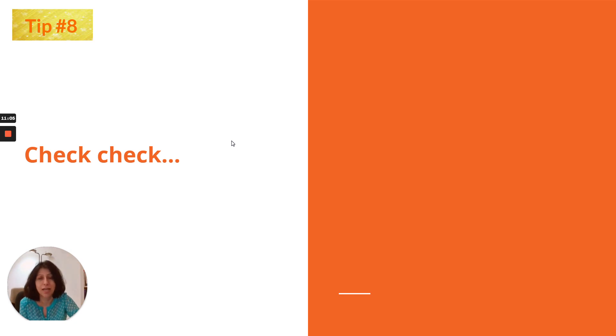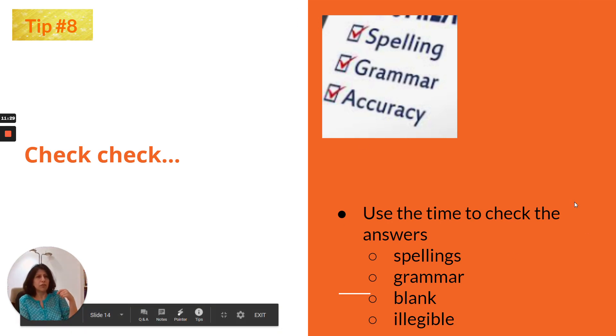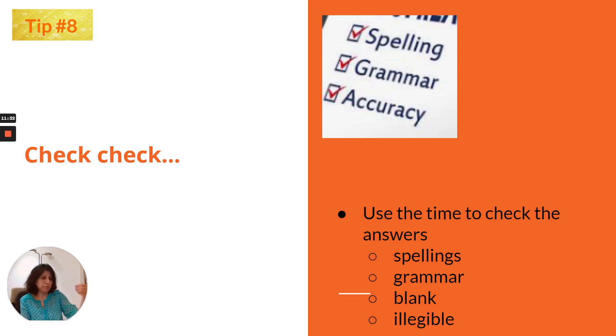Tip number 8 is check-check: check for spellings, check for grammar, and check that your handwriting is legible. This is really important and also applies to your writing and reading. When you practice at home, note these pointers down and check whether you are doing all of them. It will become effortless with repeated practice and will definitely help you on exam day.